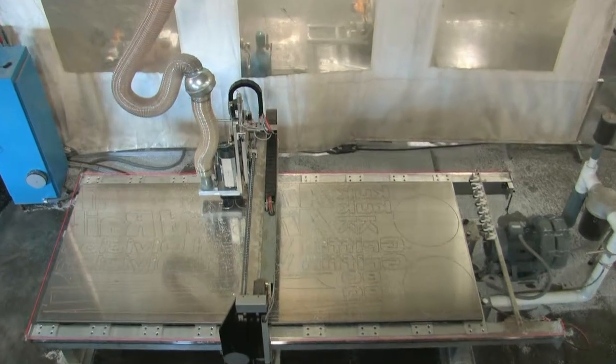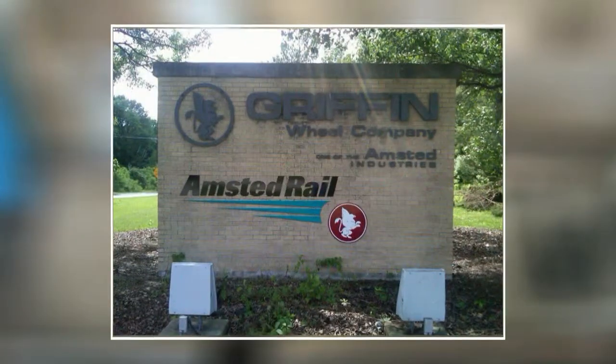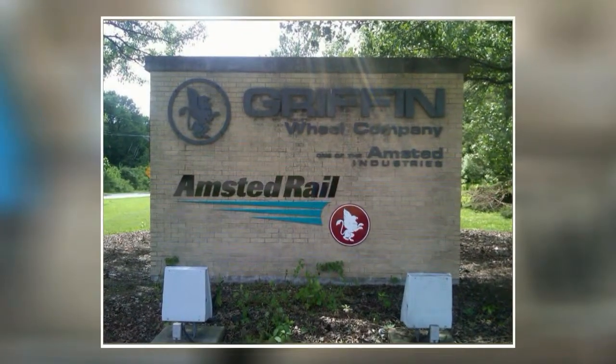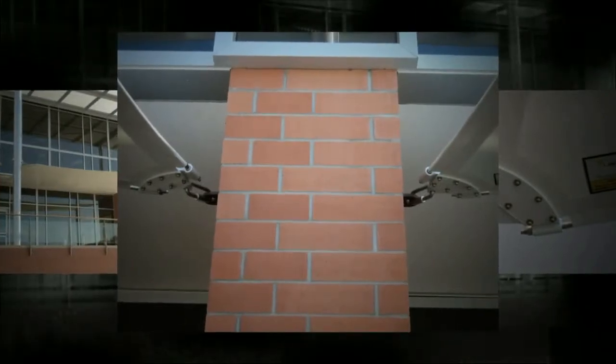We used the CNC router to create dimensional lettering for the Amstead Rail Monument sign that will attach to an existing brick wall. We also used the router to manufacture fabric tension end plates for Farm Credit's patio tension structure located in Nebraska.